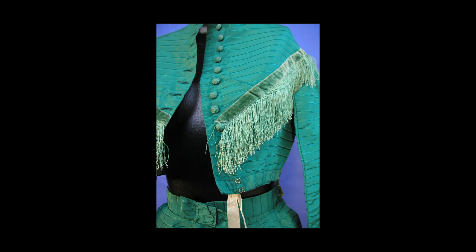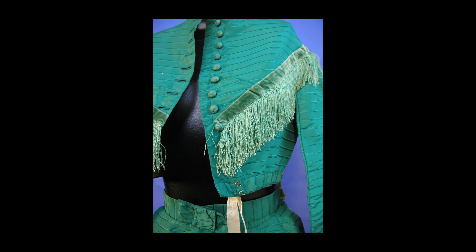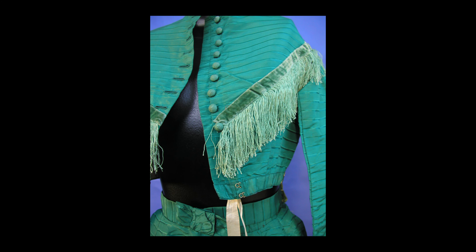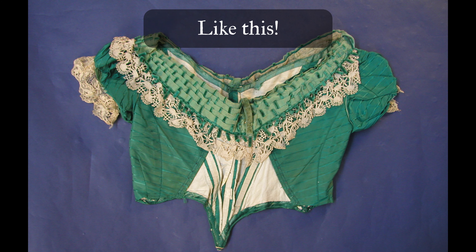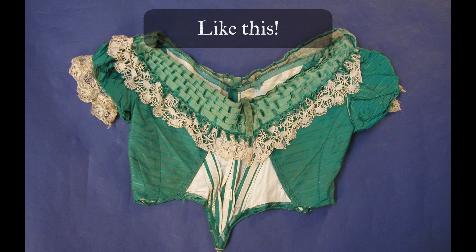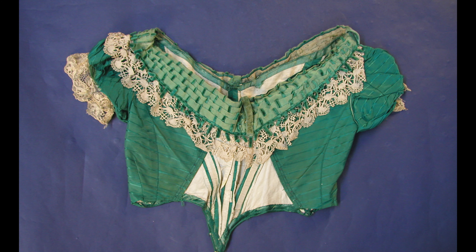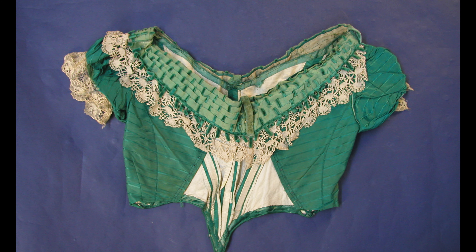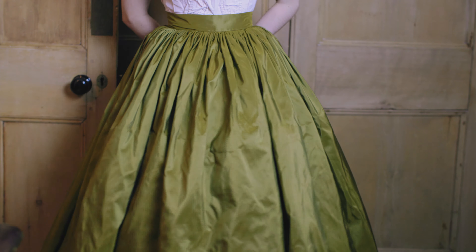The nice thing about the era I picked — the 1860s — is it wasn't uncommon for gowns during this period to have two separate bodices to match one petticoat, oftentimes a day and an evening time option that could be alternated. I figure in the future if I do need an evening version of this gown, I'd easily be able to fashion one using the same bodice block and just changing the neckline and the sleeves.